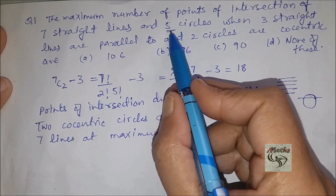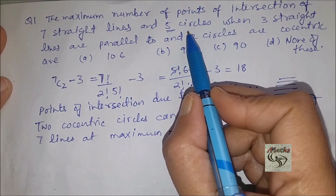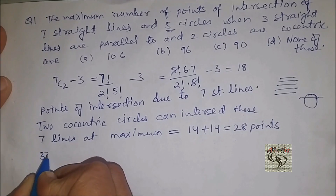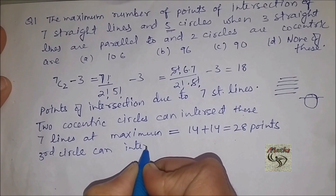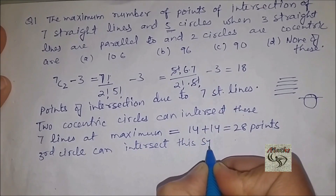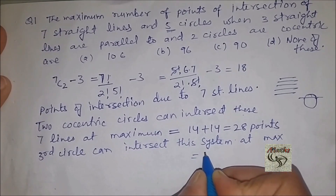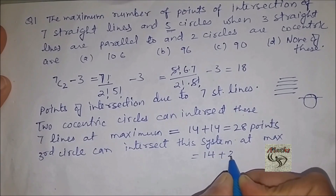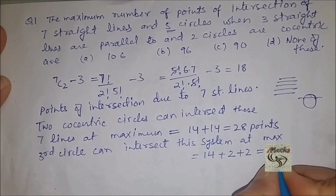We have five circles, out of which two are concentric, so we are left with three more circles. The third circle can intersect the system at maximum 14 points for the seven straight lines, two points for the first concentric circle, and two points for the second concentric circle, giving a total of 18 points.